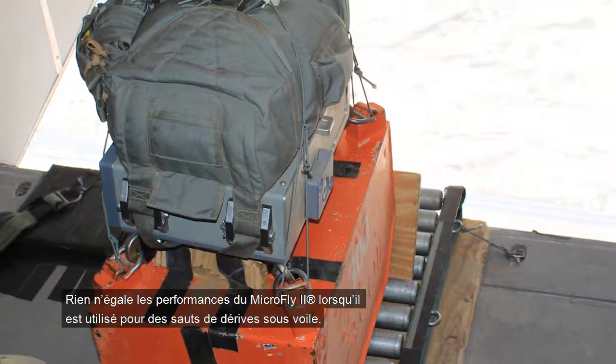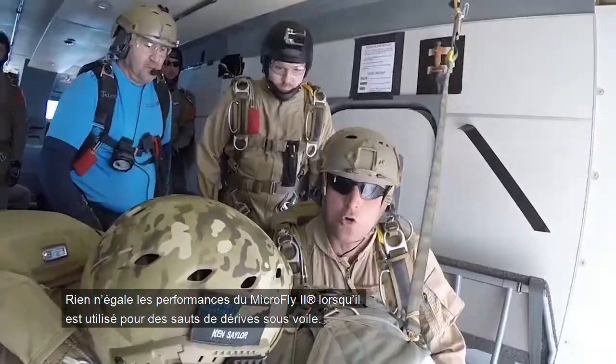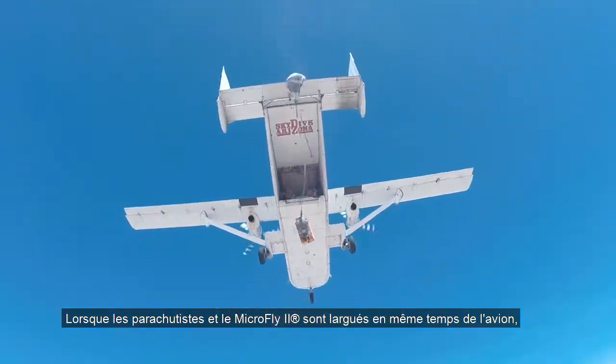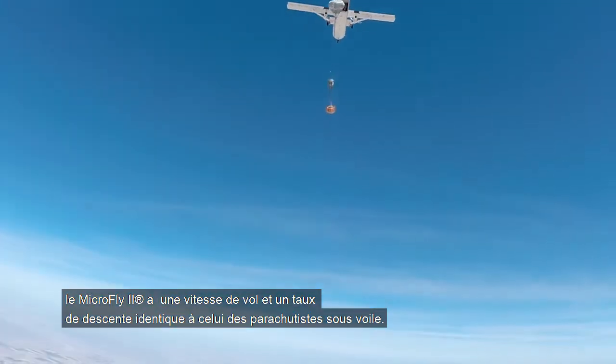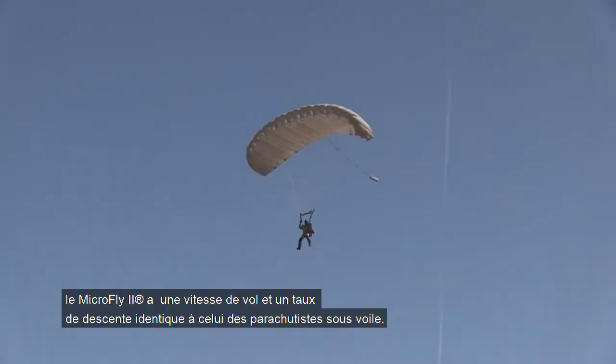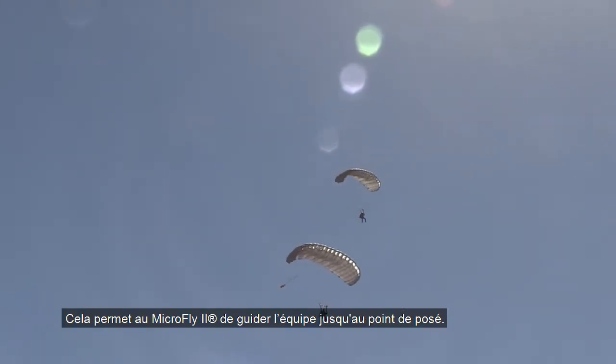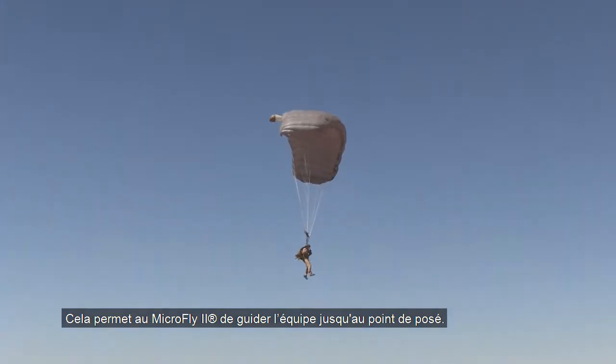The MicroFly 2 is unmatched in performance when it comes to combo drops. When jumpers and the MicroFly 2 exit the aircraft together, the MicroFly 2 will match the speed and rate of descent of a jumper under a canopy. This allows the MicroFly 2 to lead the unit to the impact point.